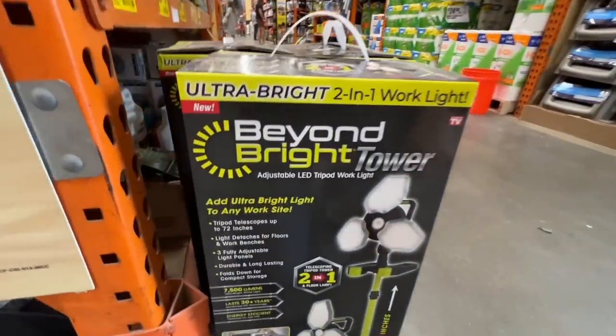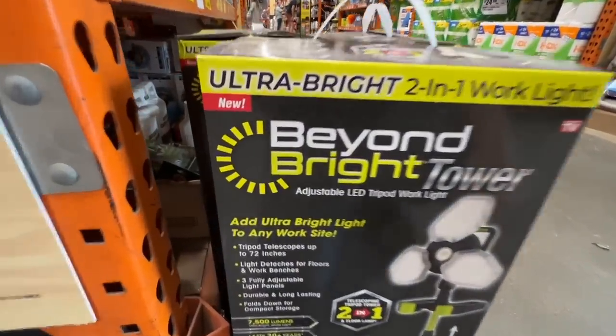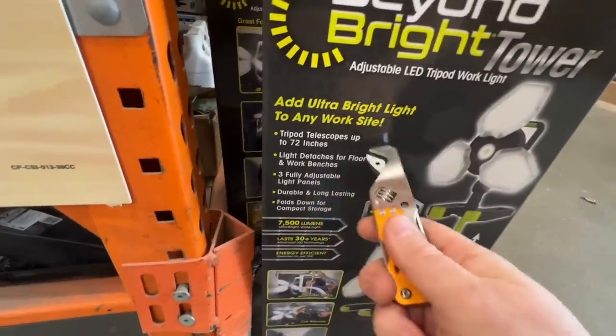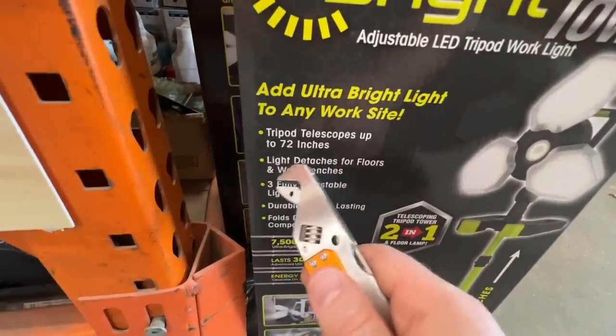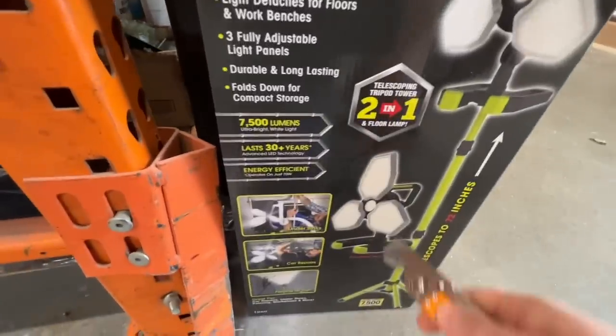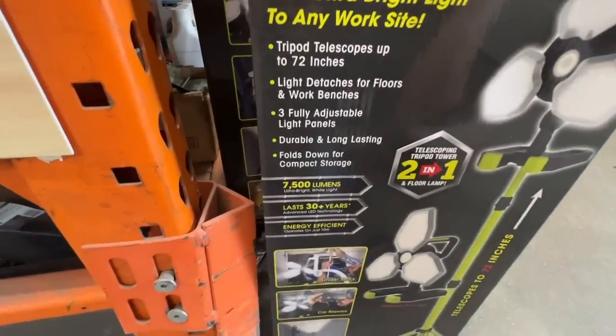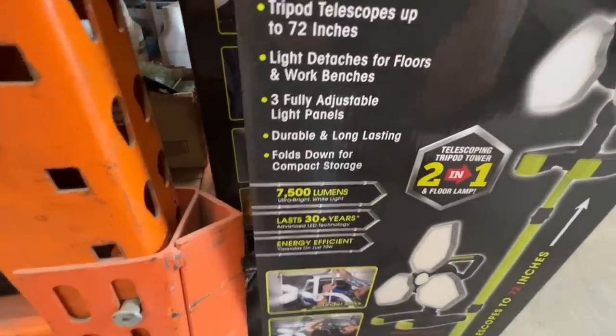Some of y'all might be interested in this — the ultra bright 2-in-1 work light, new from As Seen on TV. It's basically a tower light on a tripod that telescopes up to 72 inches. The light detaches for floors and work benches. Three fully adjustable light panels, durable and long lasting, folds down for compact storage.